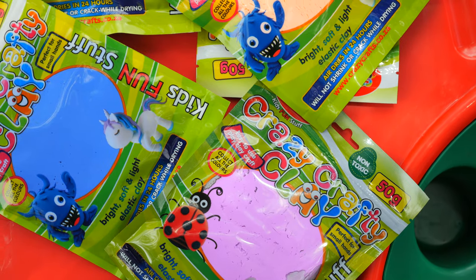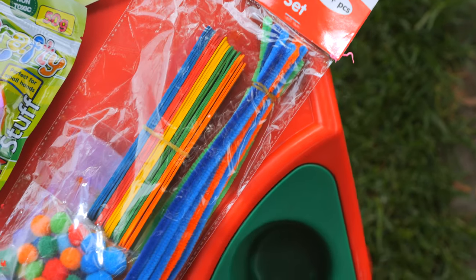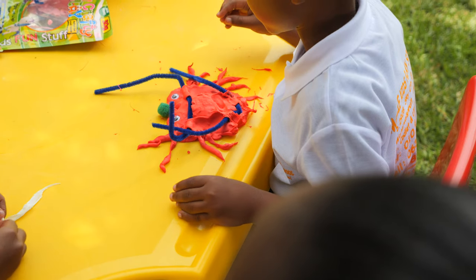Today we're using the Crazy Crafts clay and the Crazy Crafts DIY set. It is a hundred piece set and as you can see, it's colourful with all kinds of products inside. We have the noodles, we have the ice cream sticks, we have the pom-poms, we have feathers and we even have eyes to create your crafty monster.